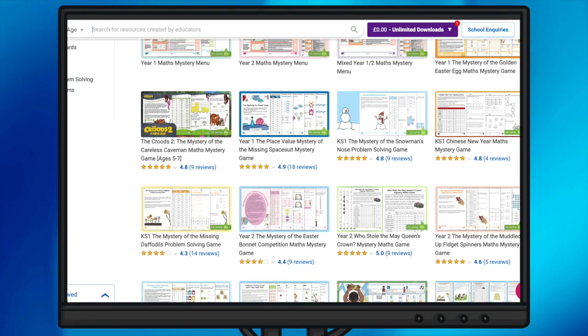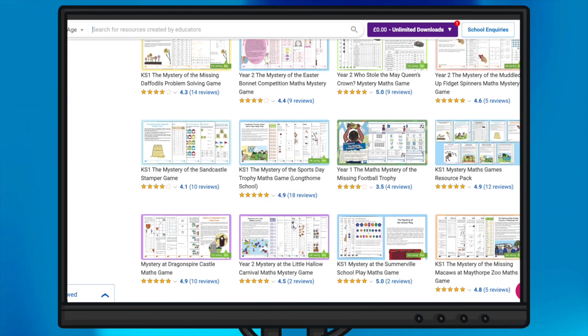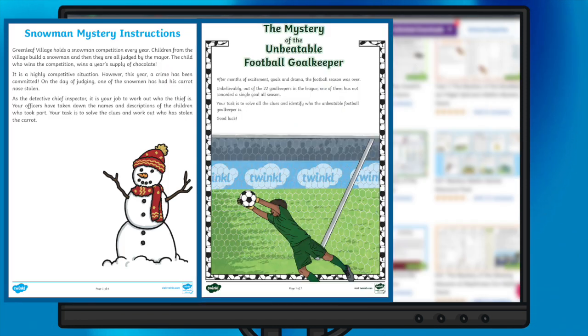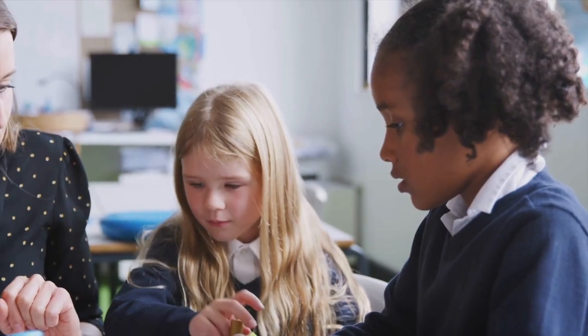Many of our mysteries are designed for an event or time of year such as back to school, harvest, Christmas, and spring. They are a great way to celebrate events through maths in a meaningful way, providing not just an engaging activity but also an ideal maths assessment opportunity.